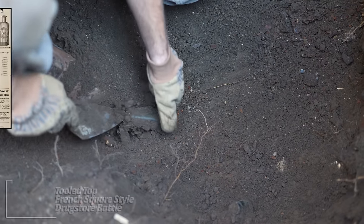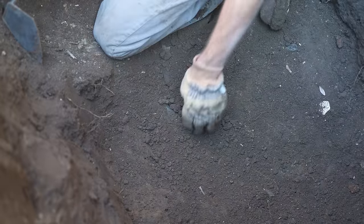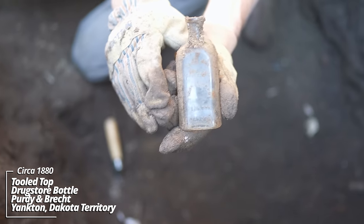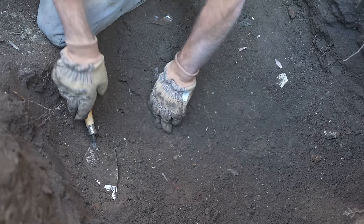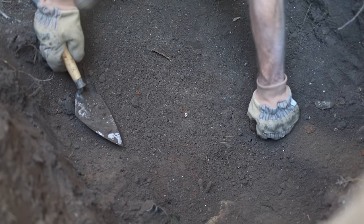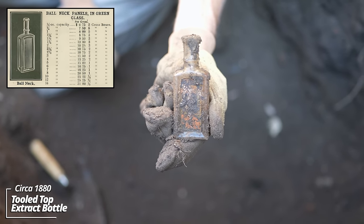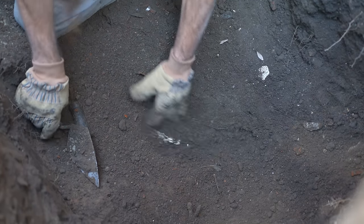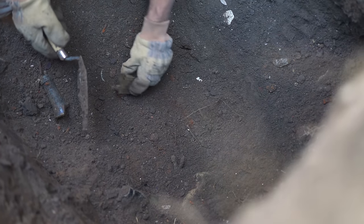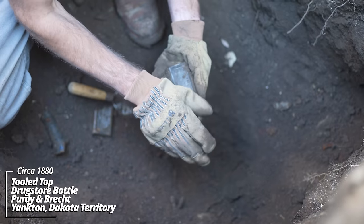Here's another one — they were just all over the place. Another drugstore bottle, this is a French square style. No embossing — wait, I see some embossing. Another drugstore bottle, another Territory piece. Broken windows. Got a paper label but it's too far gone. There's some seeds — we're definitely in an old outhouse pit. And another Dakota Territory drugstore bottle.